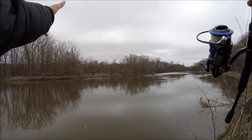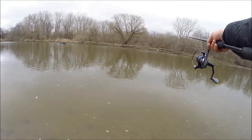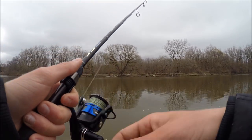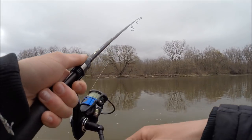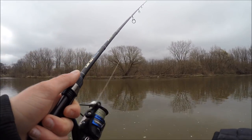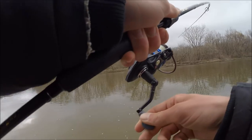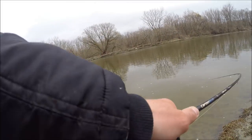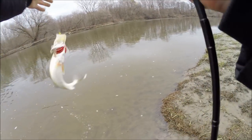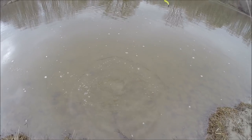Broke off my leader and everything - I guess I'm going back to get more jigs. There we go, let's see what he is - a little walleye. Really thumped it good though, first one I really felt that thump. Just a little guy, get out of here.